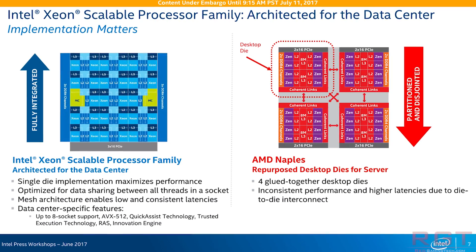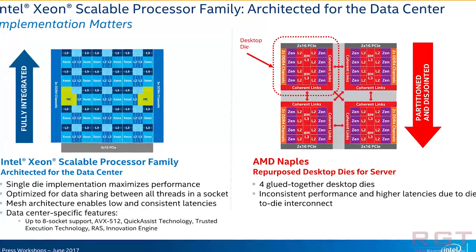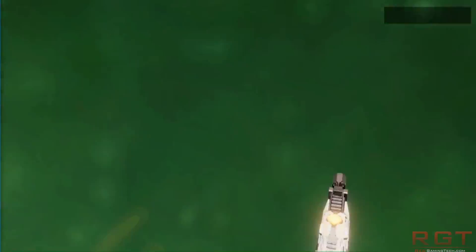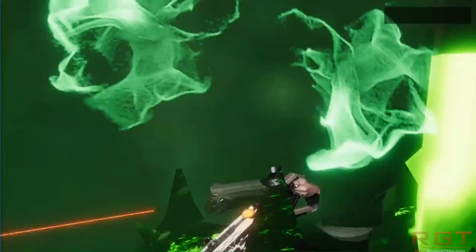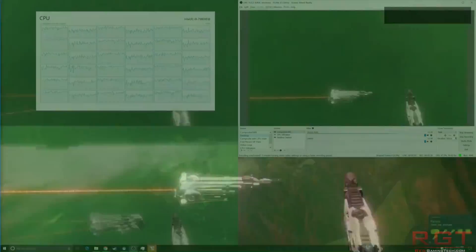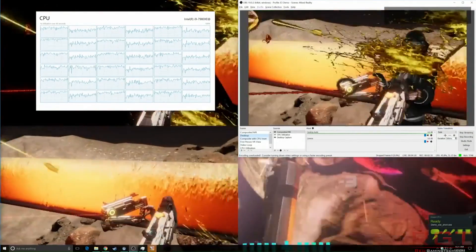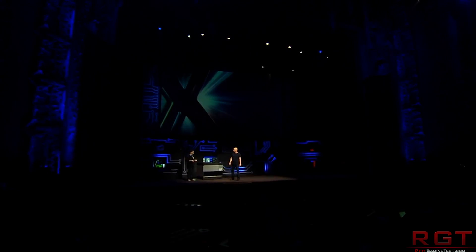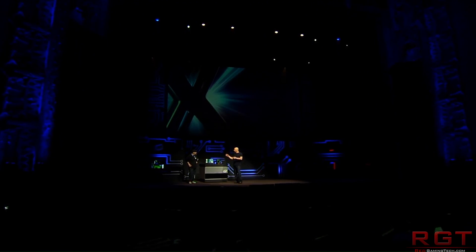Didn't Intel remember their old dual-core processors from back in the day? They basically used Scotch tape. Now, to clarify — technically speaking, from a broad perspective, it's fair to say that Naples/Epic is basically repurposed desktop dies, but that's not to say it's a bad solution.